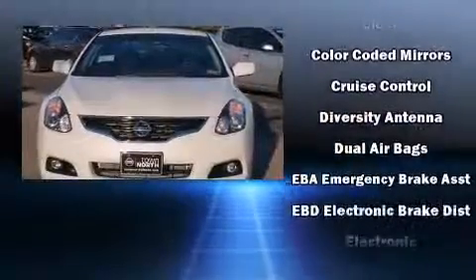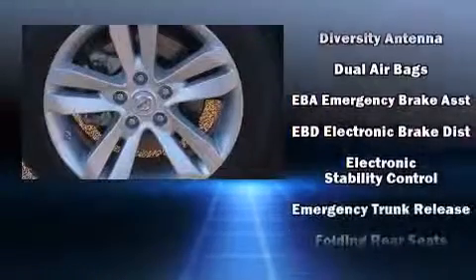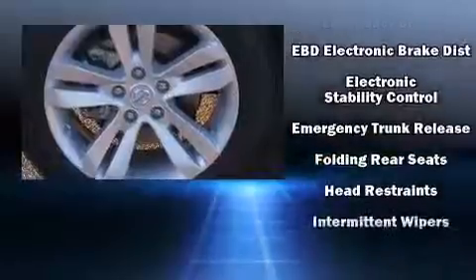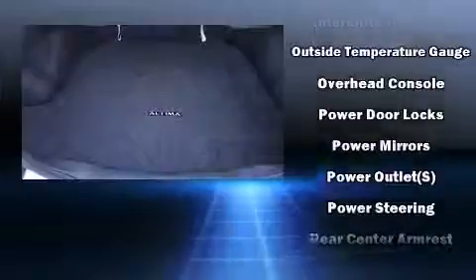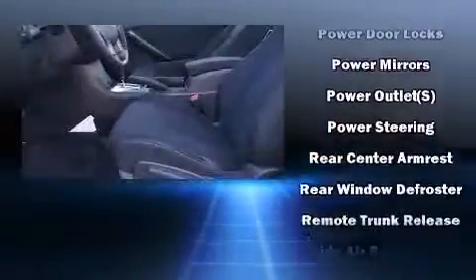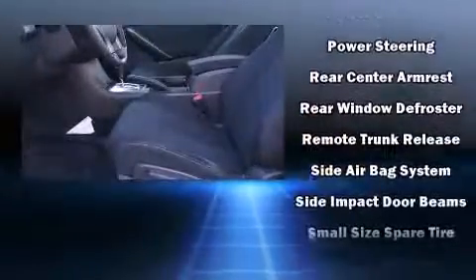Nissan also prioritized safety and security by including dual front impact airbags with occupant-sensing airbag, head curtain airbags, traction control, anti-whiplash front head restraint, a security system, and four-wheel disc brakes with ABS.